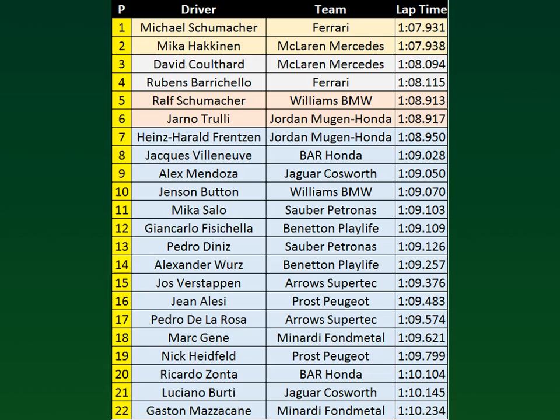Pedro Diniz also with a solid qualifying — he's thirteenth. Overall solid qualifying from the Sauber team. Alexander Wurz will be fourteenth. Jos Verstappen is fifteenth in the Arrows, with Jean Alesi sixteenth in the Prost — amazing performance from the Frenchman. Pedro de la Rosa in seventeenth. Marc Genet is eighteenth — solid performance from the Spaniard in the Minardi. Nineteenth will be Nick Heidfeld, also in the Prost. Twentieth will be Ricardo Santa — not a good show. Twenty-first will be Luciano Berti in his debut — definitely not a good qualifying performance. And at the back will be Gaston Mazzacane in the second Minardi.